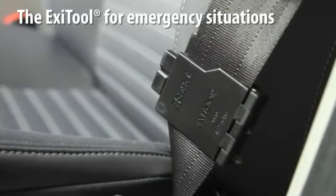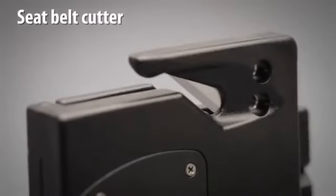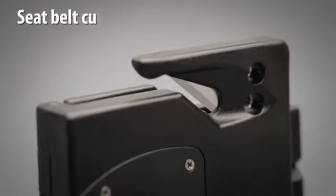The Exit Tool designed by Russ Comer addresses every family's concern about being trapped in a vehicle after an unfortunate accident. The seat belt cutter blade is razor sharp and made of high carbon stainless steel that will cut the seat belt in one quick pull.